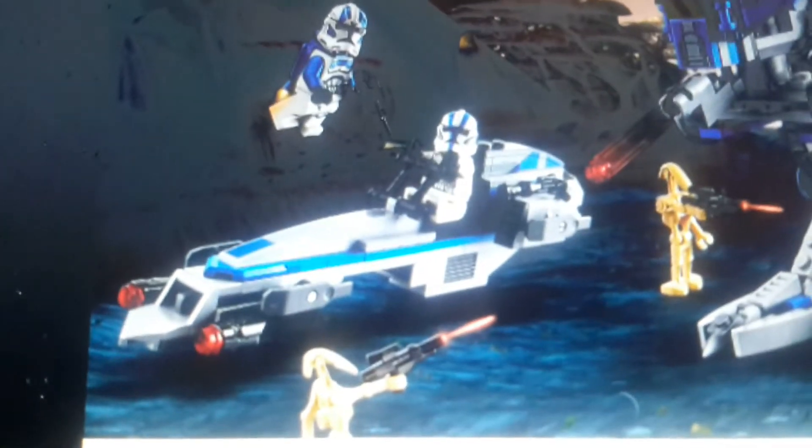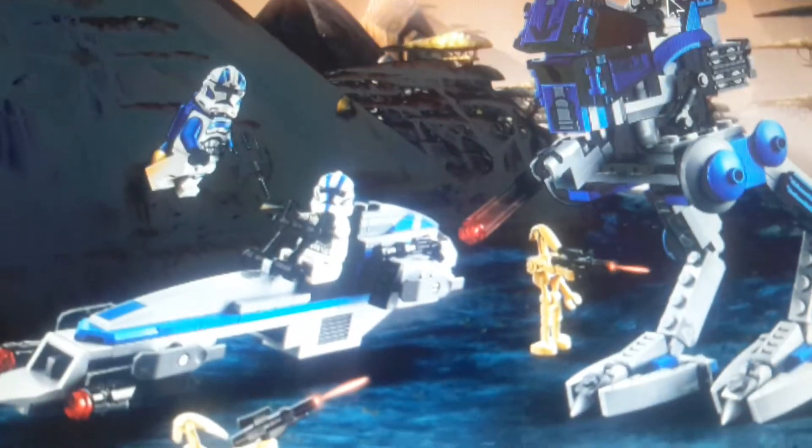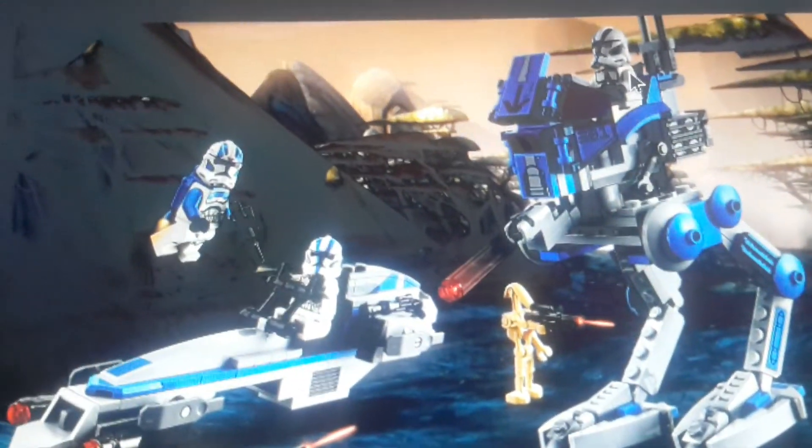How do you think? The BARC speeder? Looks easy. So this is an AT-RT thing, but overall this is pretty cool. I'll see you guys next time. We'll be right back. Bye.